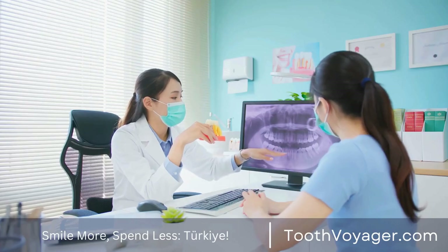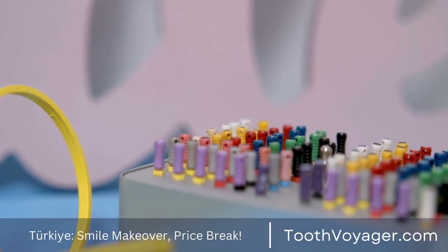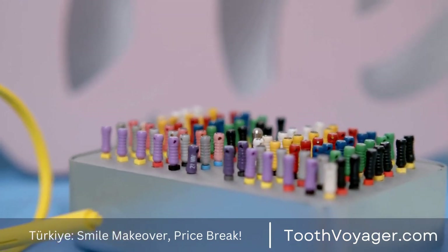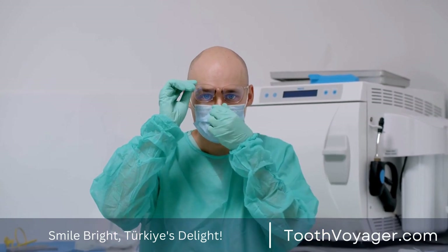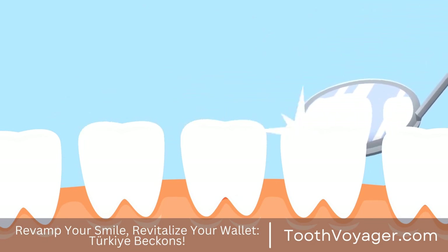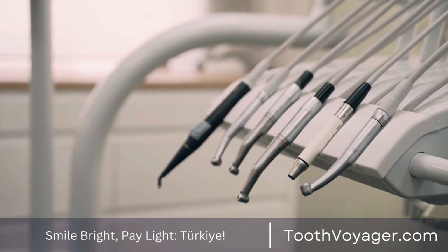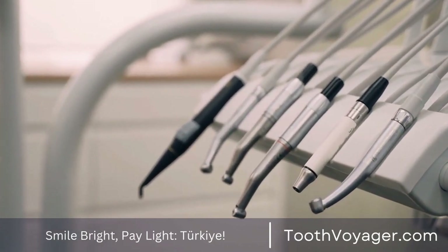2. Improved Aesthetics. Another advantage of crowns for your teeth is their capacity to enhance the appearance of your smile. Crowns are made of various materials such as ceramic, porcelain, and even metal. This allows your dentist to match the exact color and form of your crown to the shape and color of the natural tooth. It can also help to restore the appearance of a damaged or stained tooth and improve the look of your smile.